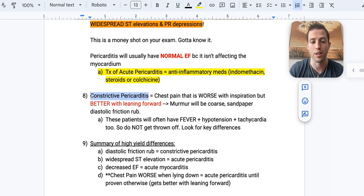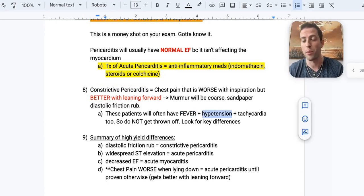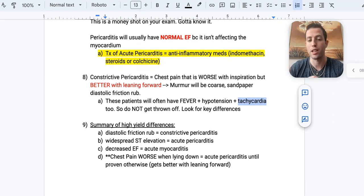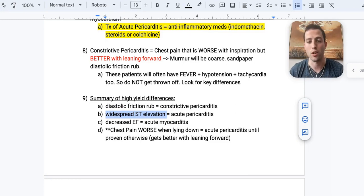Moving on to constrictive pericarditis: chest pain worse with inspiration but better if the patient leans forward, with a coarse sandpaper diastolic friction rub. Here's the summary to nail on your exam: diastolic friction rub means constrictive pericarditis; widespread ST elevation with PR depressions means acute pericarditis; decreased EF means acute myocarditis. If the patient is worse lying down or coughing but better leaning forward, you're thinking acute pericarditis.